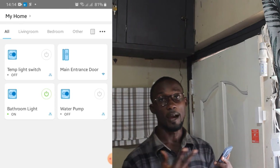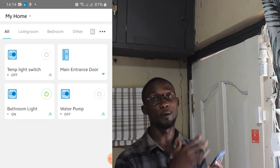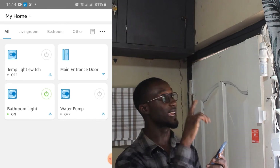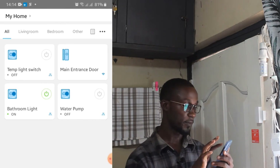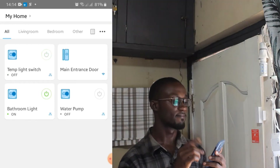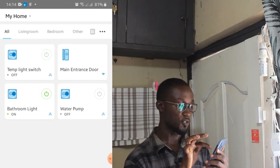I'm going to test these two on my phone to see if they work correctly. I'm going to turn on the 10th light switch to see if the light will turn on. I turn it on — the light comes on. I turn it off. Now let's check the main entrance door.